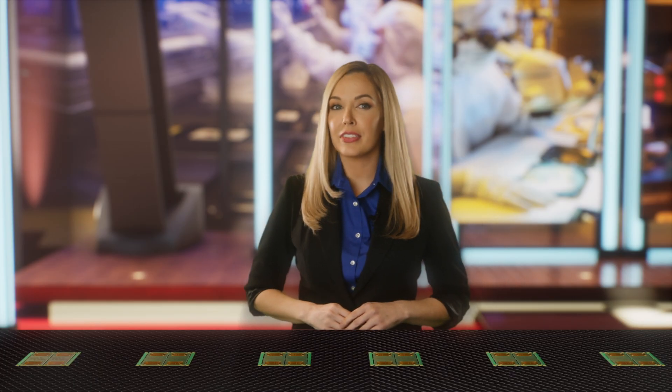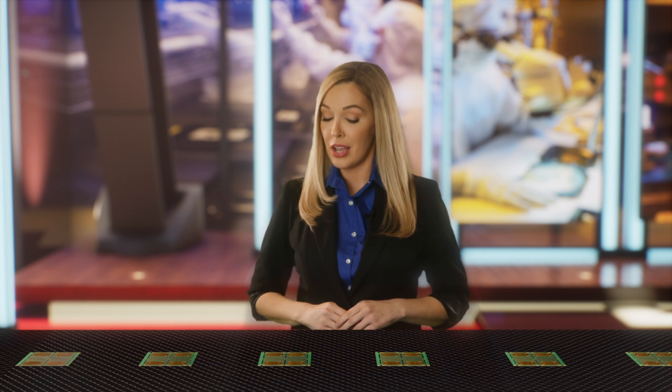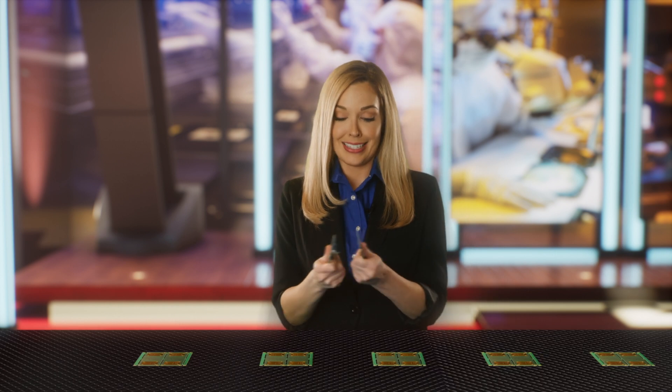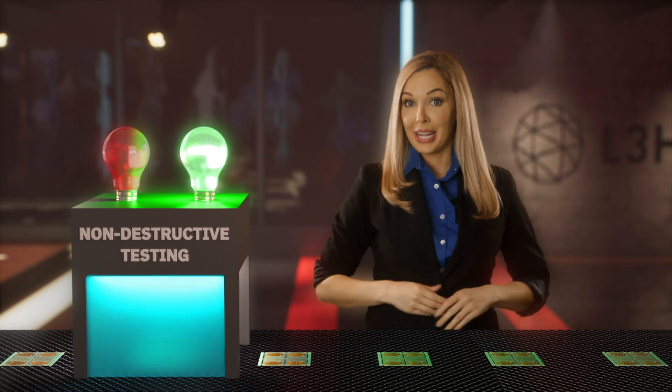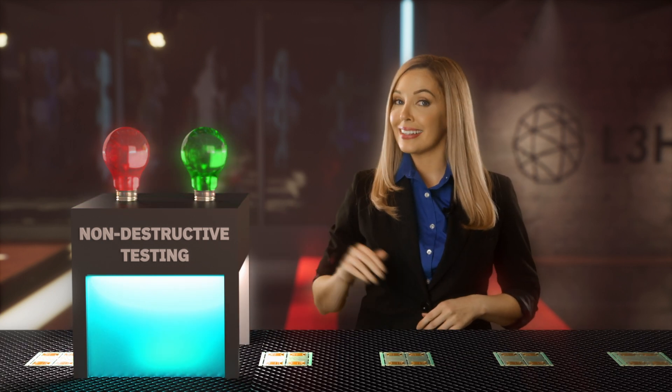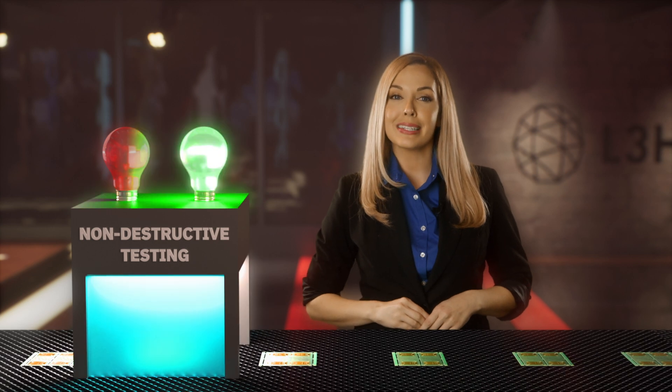Other companies often leave more room for error in their test and analysis process, only pulling devices at random for testing in a destructive manner. At L3Harris, we test and analyze components that actually go into the field, for complete mission confidence.